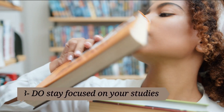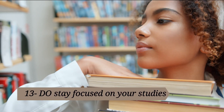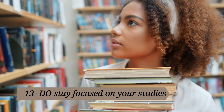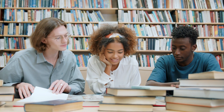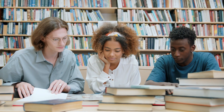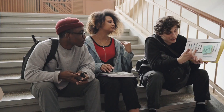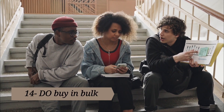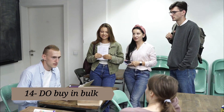13. Do stay focused on your studies. Many students don't complete their degree within four years, and every additional semester is another big expense. To stay on schedule, take advantage of university resources like tutoring and academic advising. 14. Do buy in bulk. Get a membership card for a store like Sam's Club or Costco where you can pick up non-perishable items and toiletries in larger amounts.